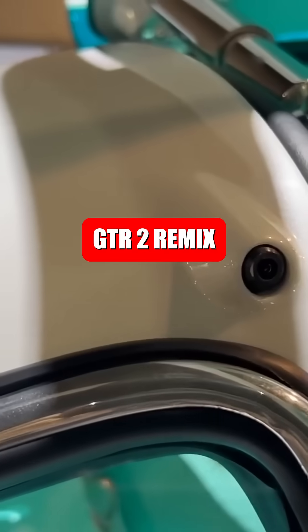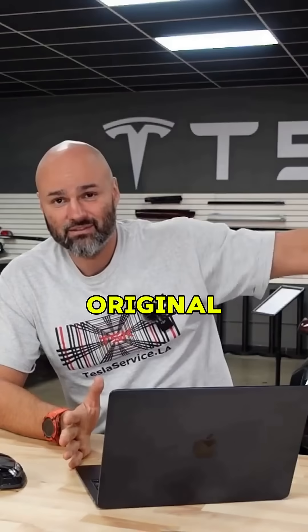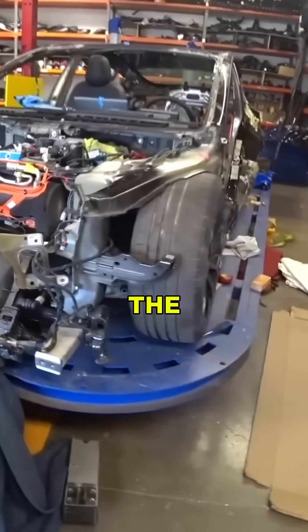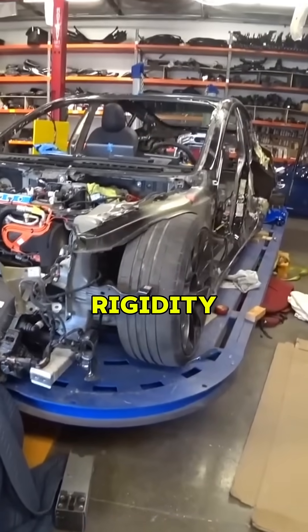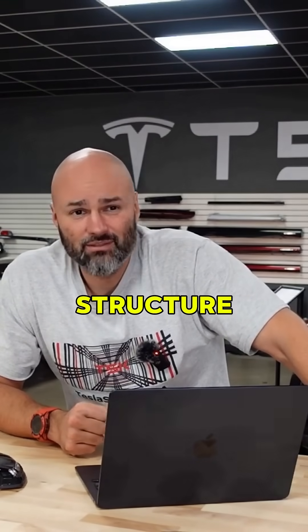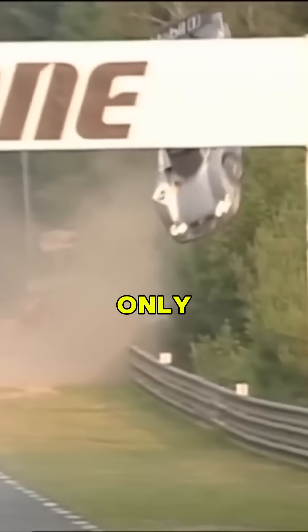We've had to plan a lot of engineering details. For example, the original Tesla chassis was designed for a four-door sedan. Once we remove the roof and doors, we lose a lot of rigidity. To solve this, we're integrating a tubular roll cage structure, a safety frame, into our build. This cage will not only protect the driver and passenger, but also tie into the chassis to keep it stiff and strong during hard cornering.